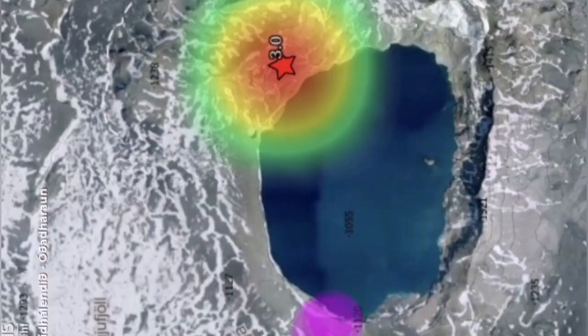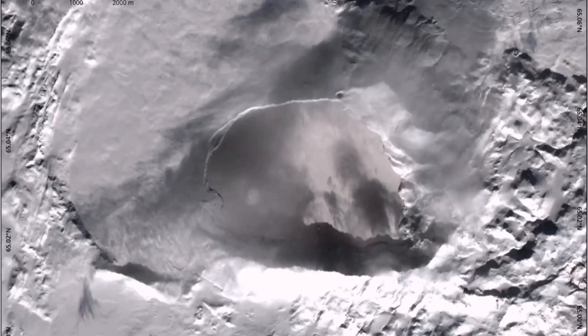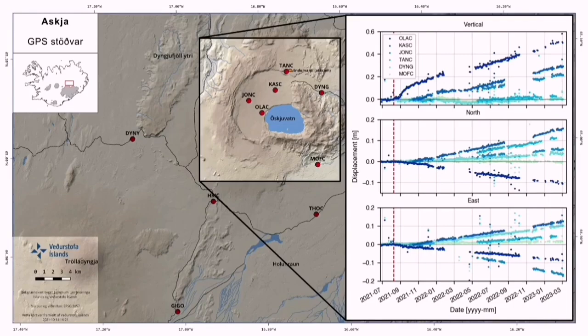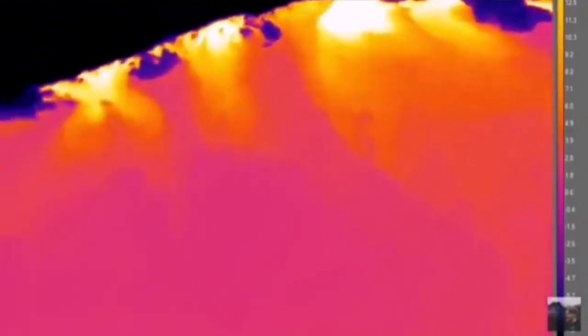Interestingly, this earthquake happened on the fault line which passes through the main crater lake of this volcano. As you can see, the water around this time of year is frozen in the lake, but over the past few months it has started to melt gradually, and it looks partly melted at least. This volcano has a lot of displacement rising due to the emplacement of magma, and when we use thermal imaging equipment, we see that the heat source is coming from around the lake, where the fault line is.